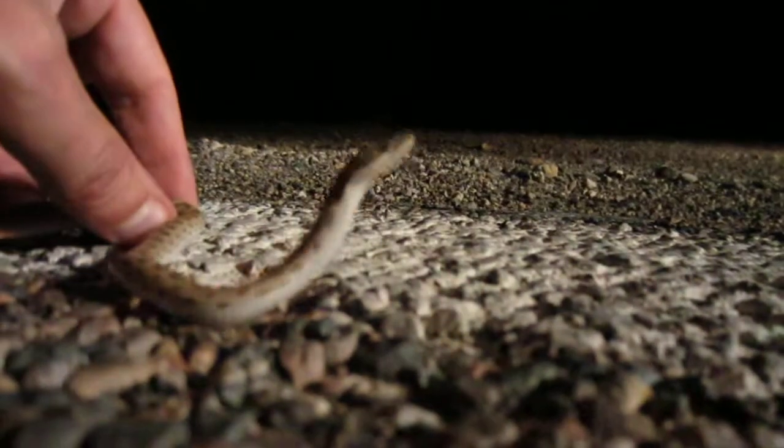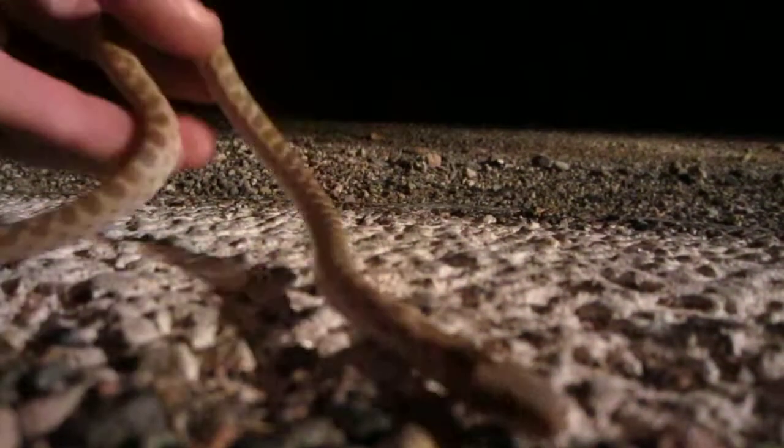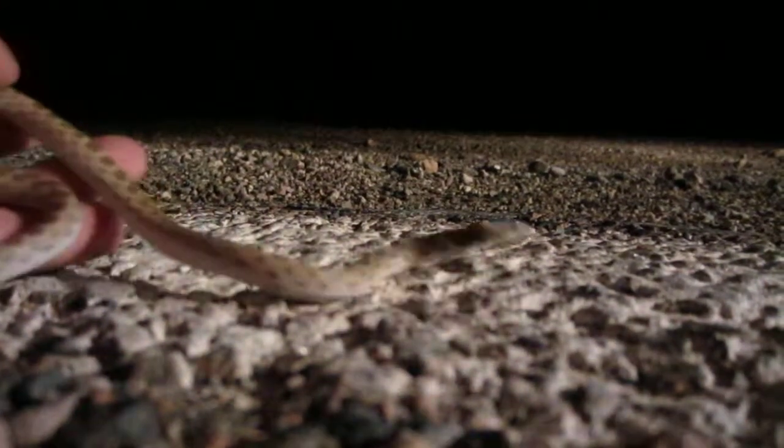They aren't very amped to bite even though they're a semi-venomous snake — they would rather try and get away from you. I'm not hurting him when I'm holding him, not squeezing hard or anything. Got a car coming so I got to get out of the road.